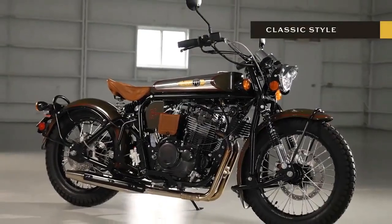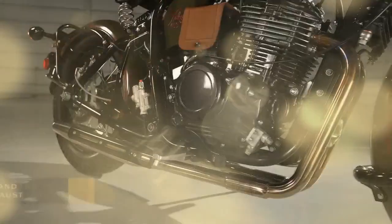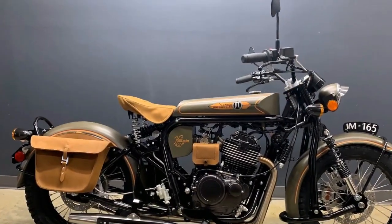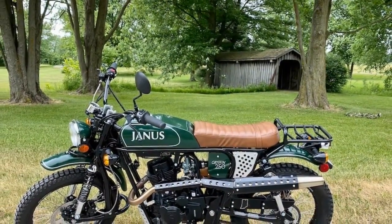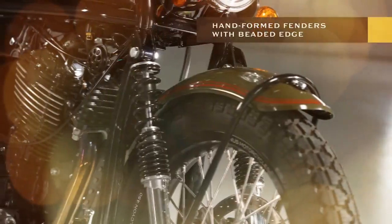For those keen on delving into the manufacturing intricacies of Janus Motorcycles, the Janus YouTube channel offers an insightful glimpse into the company's design and construction processes. The Janus Griffin 450 comes with an MSRP of $13,495, accompanied by a reservation fee of $2,995, with anticipated completion for the initial batch slated for July 2024.